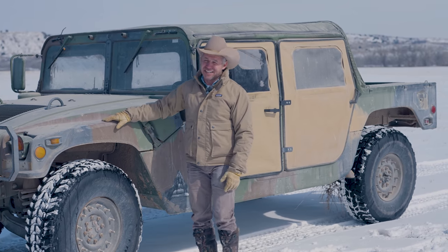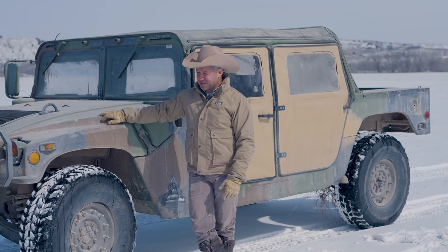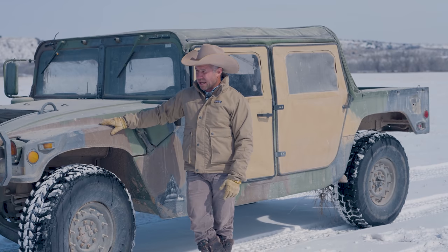Before I had these, I had a Pinzgauer. I don't know if you know what a Pinzgauer is — it's a Swiss Army truck and it's got six wheels. They were pretty good, but these Hummers are way better.